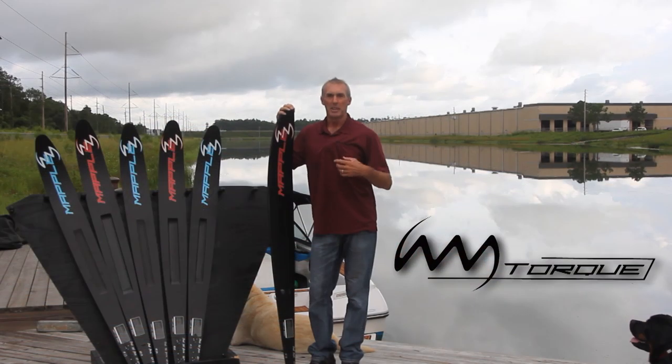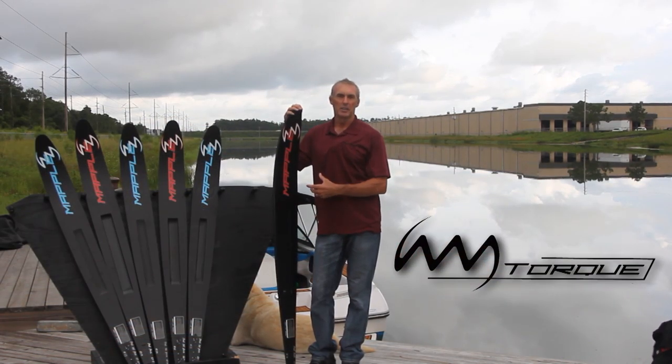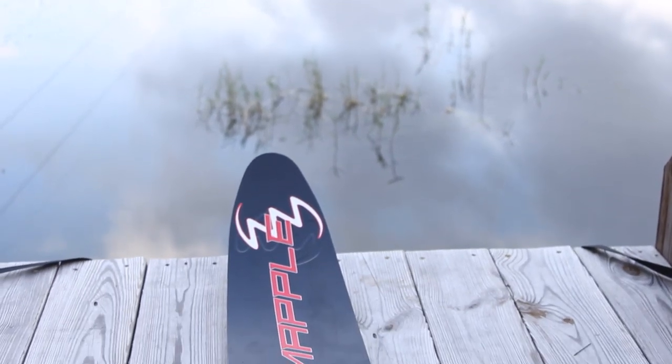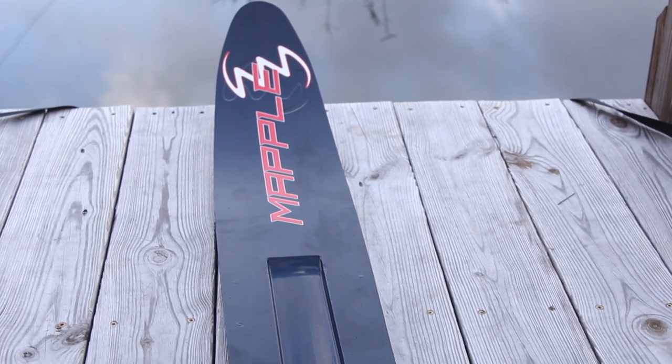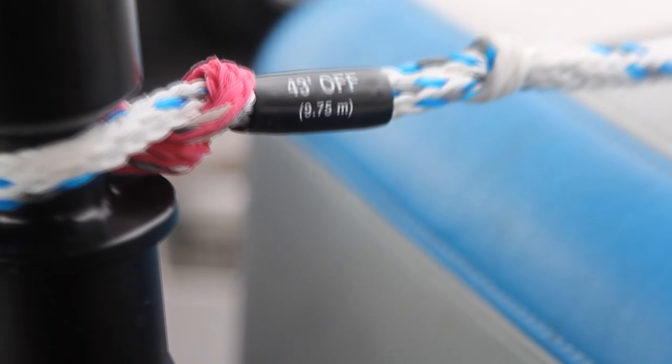One question might be: is there going to be a transition for a skier to get on one of the new Mapple T-Series skis — do I have to ski different? My answer is no. The T-Series is another mile marker in this industry that will make your skiing better. You put in the same effort, your skiing is going to improve.